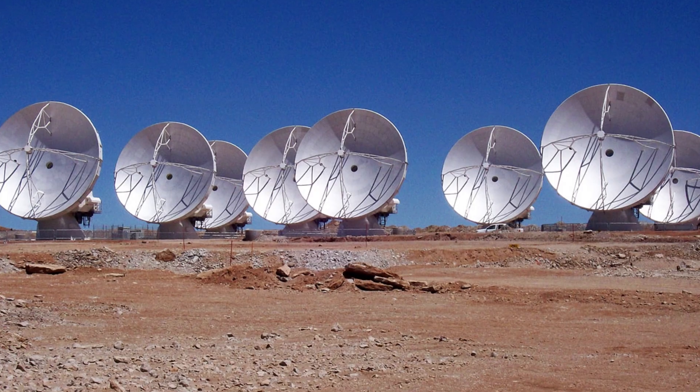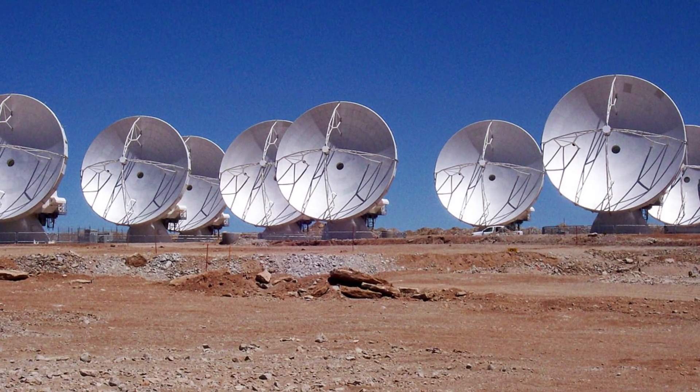Now I know that Matthew McConaughey taught us all what the inside of a black hole really looks like — I mean, it's the back of a library — but some people want to see their own images. Hence, Earth is getting ready to launch the Event Horizon Telescope, which is simultaneously the best and worst name, because we all know what happens when you hit the event horizon — just ask Sam Neill.